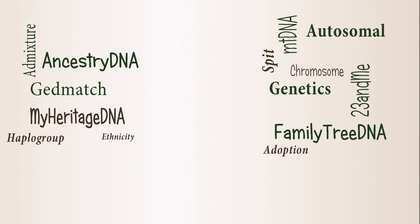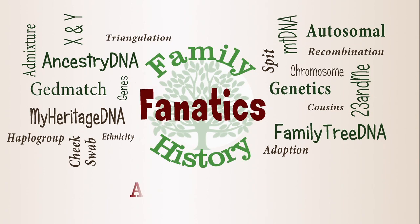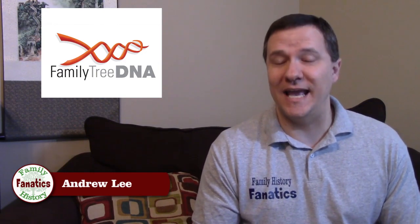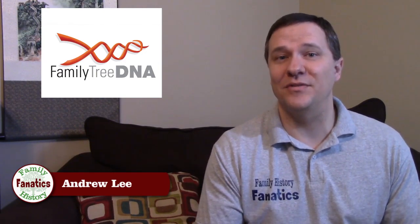FamilyTreeDNA is the oldest commercial genealogical testing company, but just like the other companies, they have their pros and cons as well. I'm Andy Lee with Family History Fanatics, and this is a segment on DNA. Today I'm doing a review of FamilyTreeDNA, telling you the things that I like about them and the things that I don't like about them.